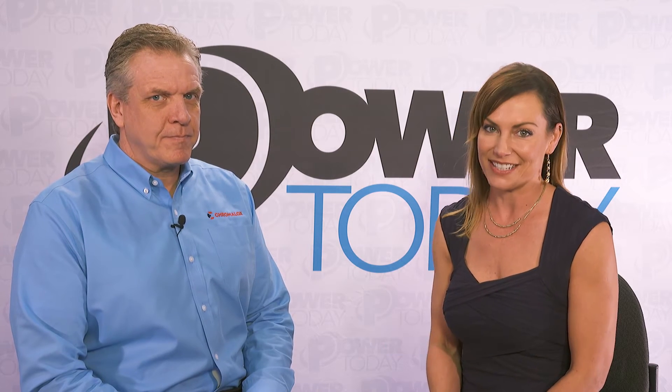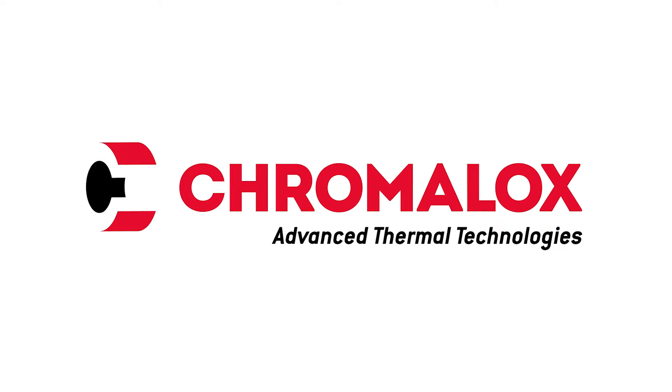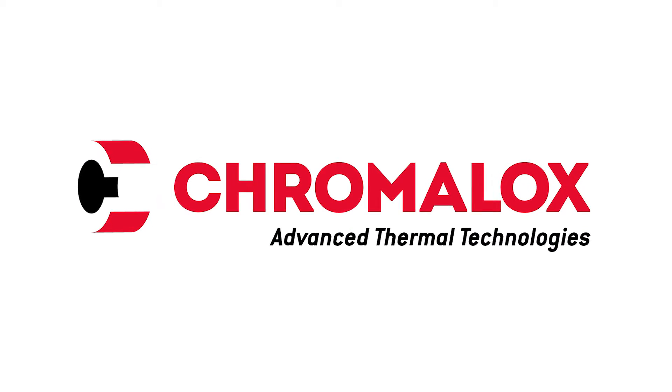Hi, I'm Cassie Haley with Power Today at Power Generation Week. I'm sitting with Scott Tresser. He is the Vice President of Component Technologies for Chromalox. Tell us a little bit just about Chromalox, the history of the company and what you are doing now.